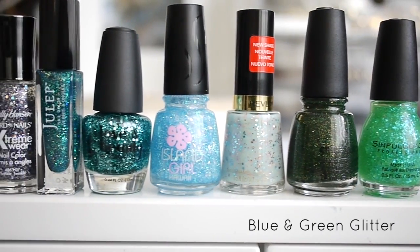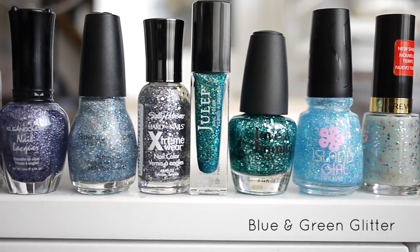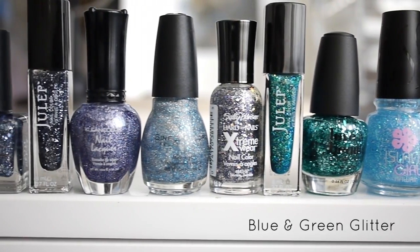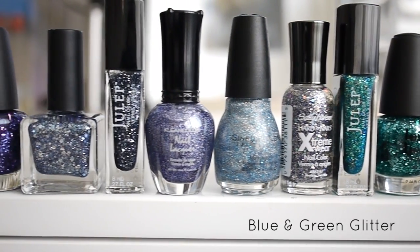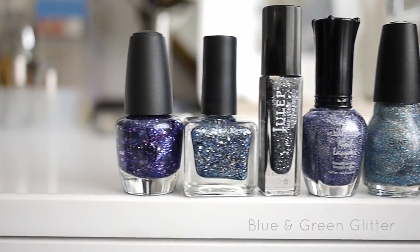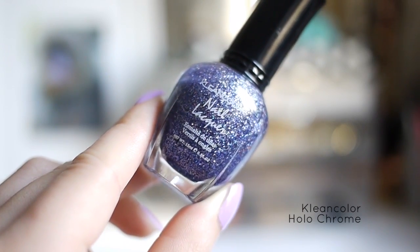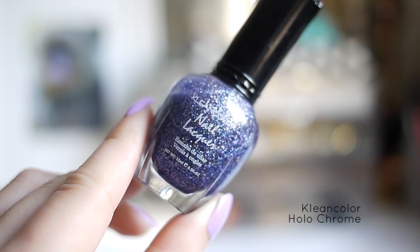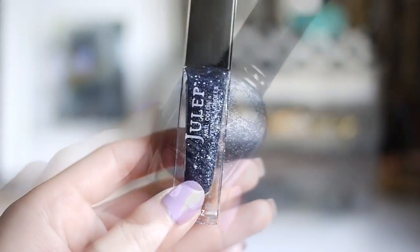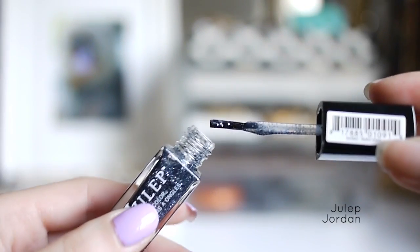Okay, this is the last set of glitter polish — my blue and green glitter collection. My favorites of the bunch are Clean Color Holo Chrome, a holographic blue glitter polish I got from Daiso. Next is Julep Jordan, which kind of reminds me of the Debra Lippin Lady Sings the Blues.